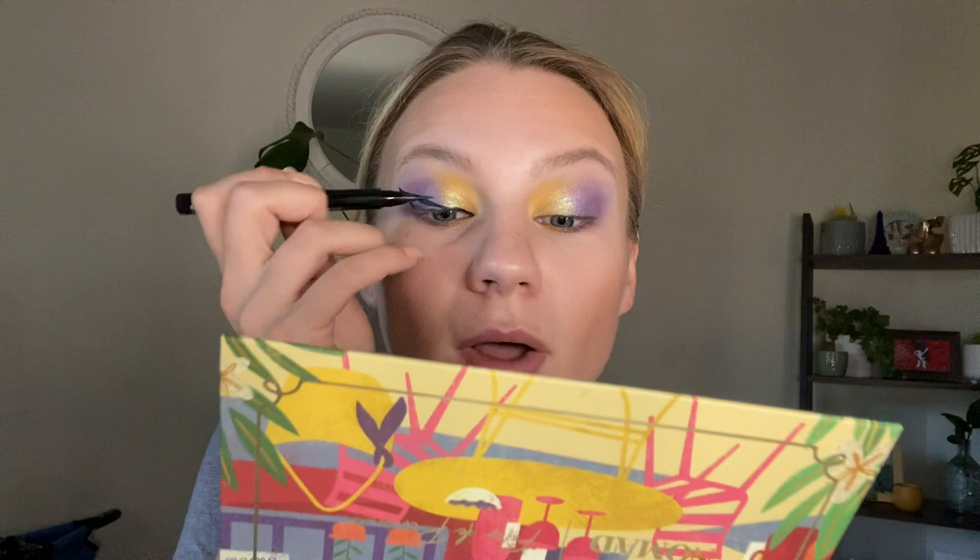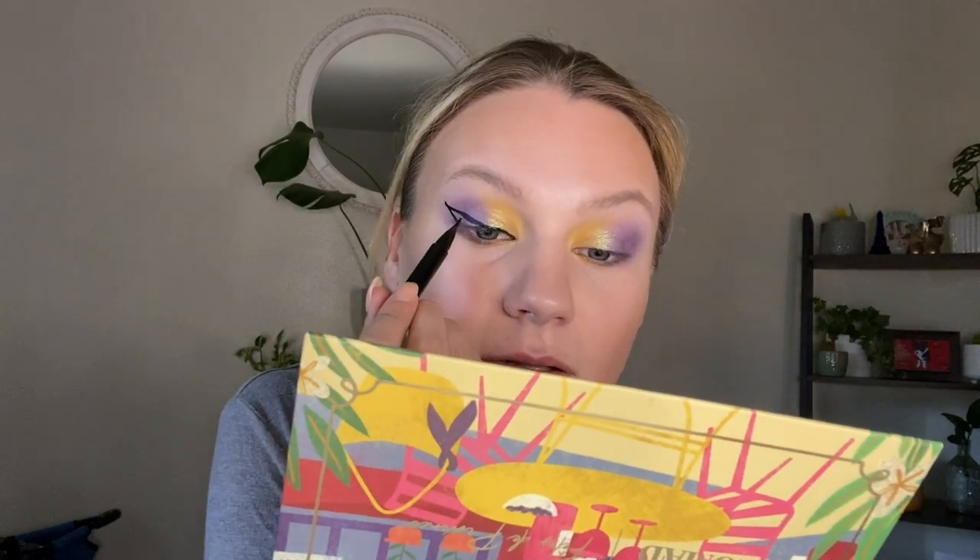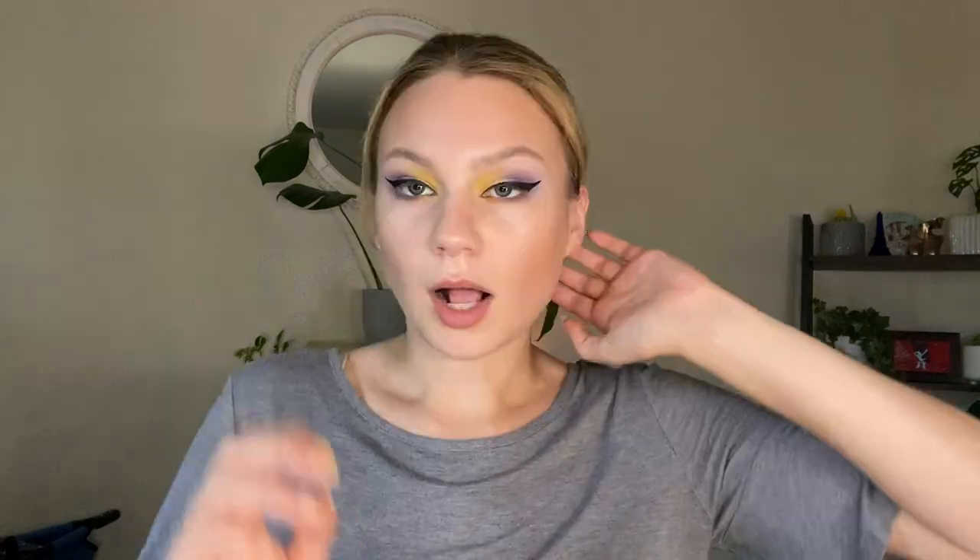I'm using a clean brush to buff underneath that and make sure there's no fallout or harsh lines. I haven't done a wing in a hot second, so I'm thinking I'm going to do a wing on this look. This might be a little bit more dramatic — by little, I mean a lot more dramatic — than what I had in my head. I feel like I need lashes to save this, because the wings did not turn out good. It was a good color concept, bad execution on my part.